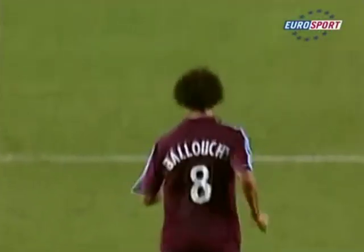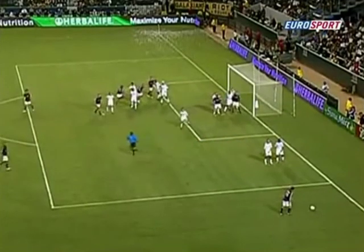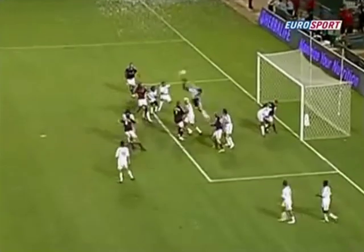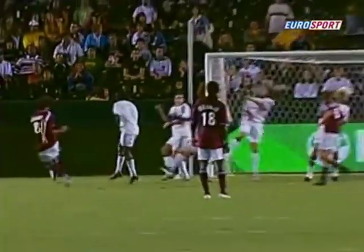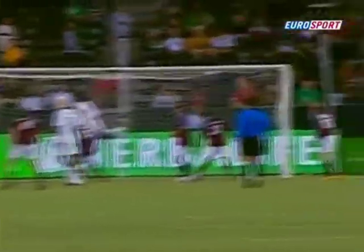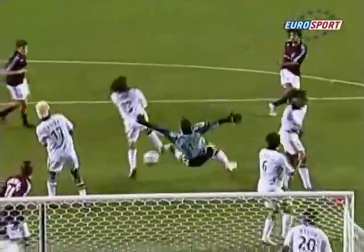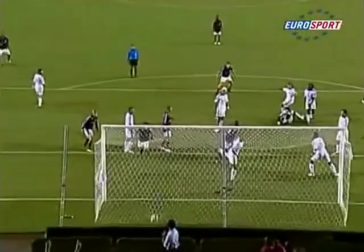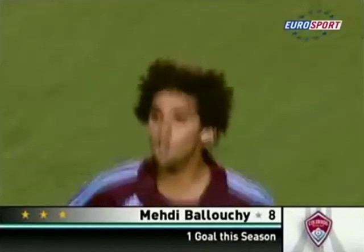On équipe tournée autour de cette défense des Los Angeles Galaxy. Et voilà, c'est sur une frappe magistrale que le Marocain a réduit le score 3 buts à 1 en faveur des Los Angeles Galaxy. Oui, ça récompense à la fois le pressing dans ces dernières minutes de Colorado. Et puis aussi, Balouchi qui aura été incontestablement le meilleur joueur de Colorado ce soir. Ce ballon qui transperce le ventre de Cannon et toute la défense.